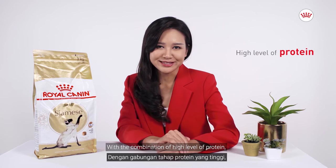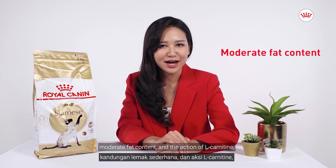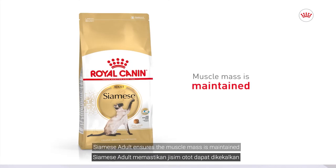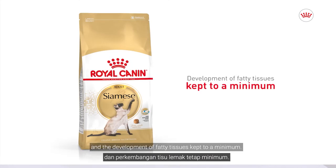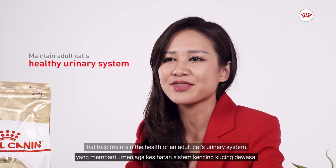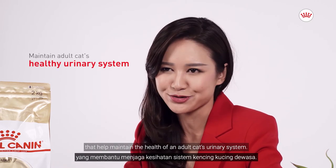With a combination of high level of protein, moderate fat content, and the action of L-carnitine, Siamese adult ensures the muscle mass is maintained and the development of fatty tissues kept to a minimum. The diet comes in a formulation of balanced minerals that help maintain the health of an adult cat's urinary system.